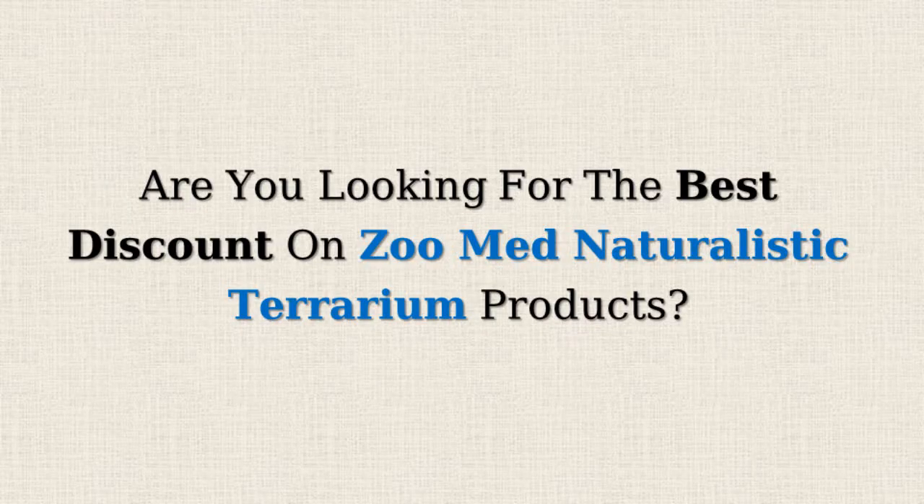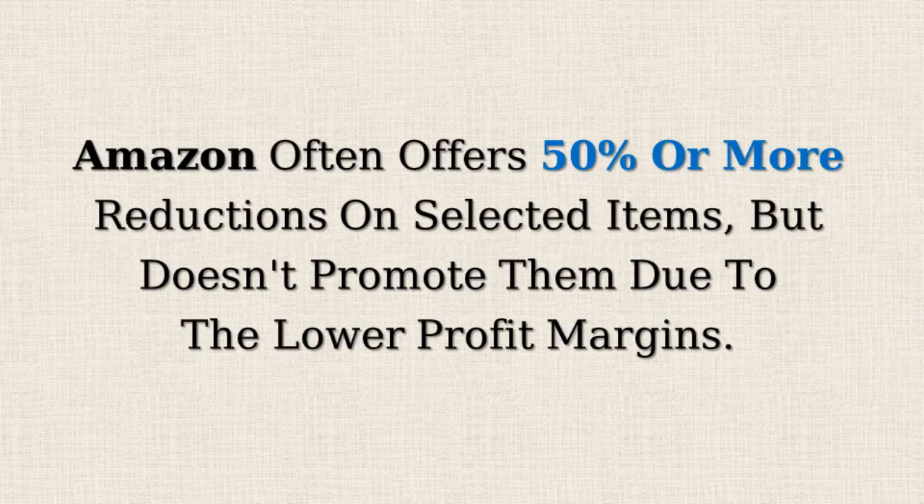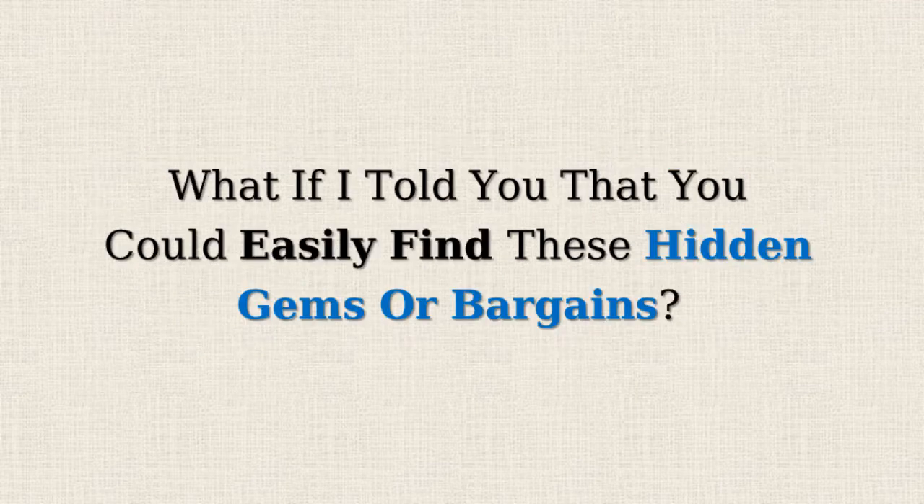Are you looking for the best discount on Zoo Med naturalistic terrarium products? Amazon often offers 50% or more reductions on selected items, but doesn't promote them due to the lower profit margins. What if I told you that you could easily find these hidden gems or bargains? Would you be interested?